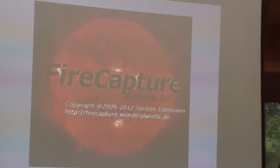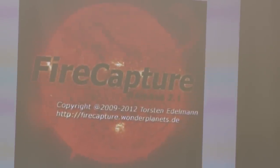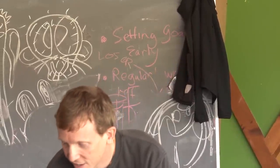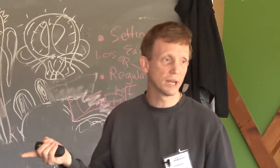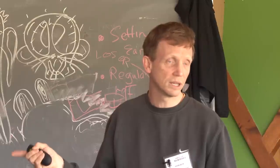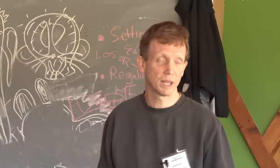FireCapture is a program that came out back in 2009. I started using it in 2011 or so. I started out with a 2U cam, which is a color webcam, then moved to one of these machine vision cameras, a DMK21, which is a monochrome camera. I now use a Flea 3, which is a more advanced machine vision camera. FireCapture will run all of these cameras — the Flea 3, the DMK21, and a whole range of high frame rate webcams.